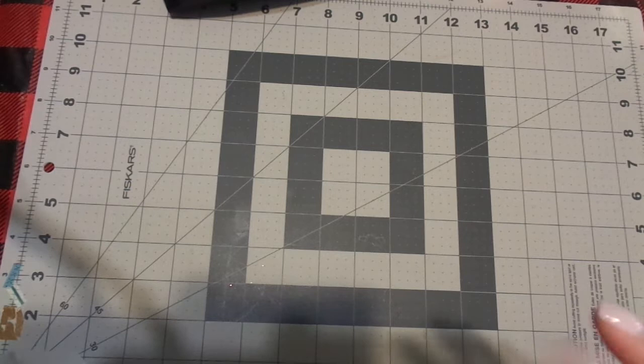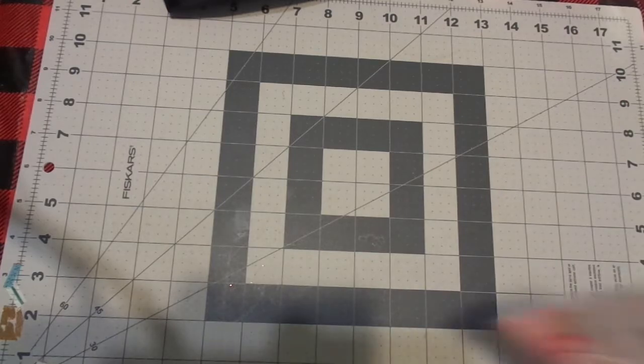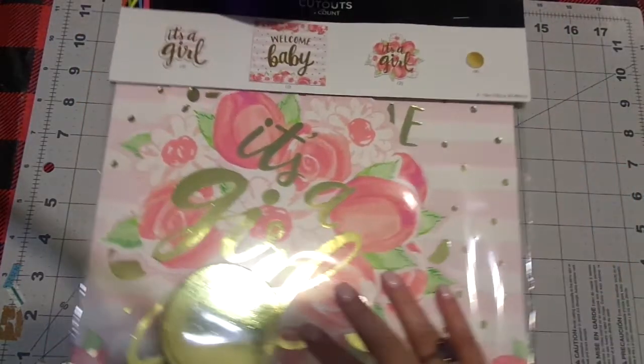I have been getting things together for the baby shower, and I've shared some of this with you from my Tuesday morning hauls. Today I wanted to get some decorations.